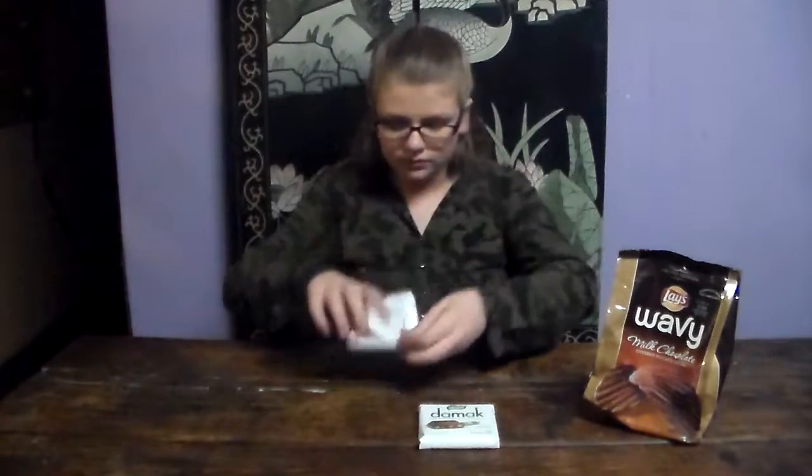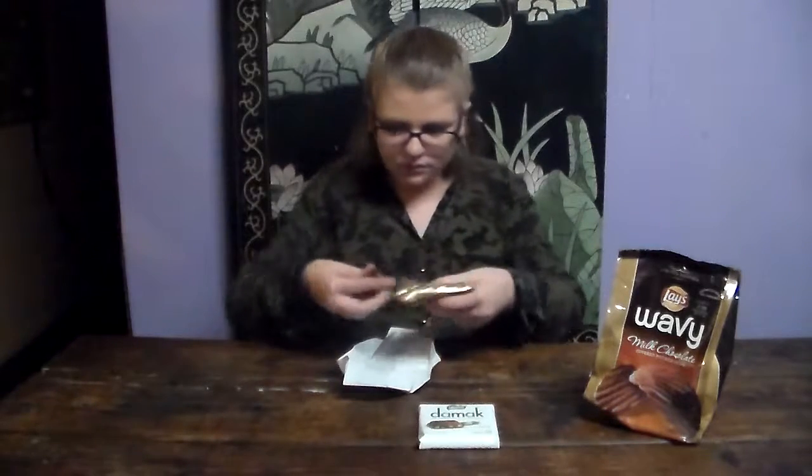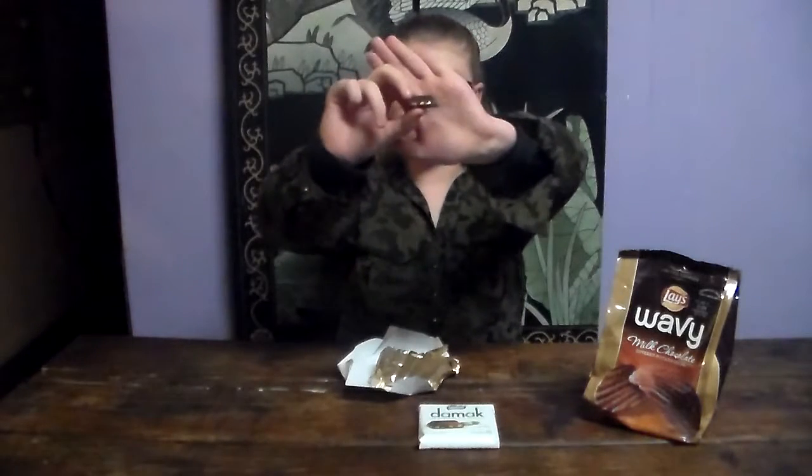Now we're trying this dark chocolate pistachio. There's a golden wrapping on it. So it's just some dark chocolate with pistachios inside. That's actually really good with the pistachios, considering I don't like dark chocolate that much. That one's pretty good.